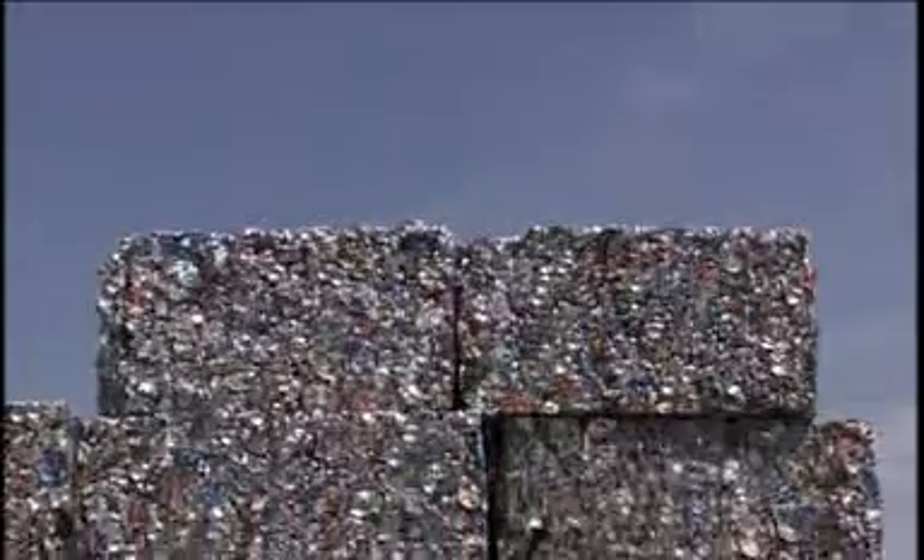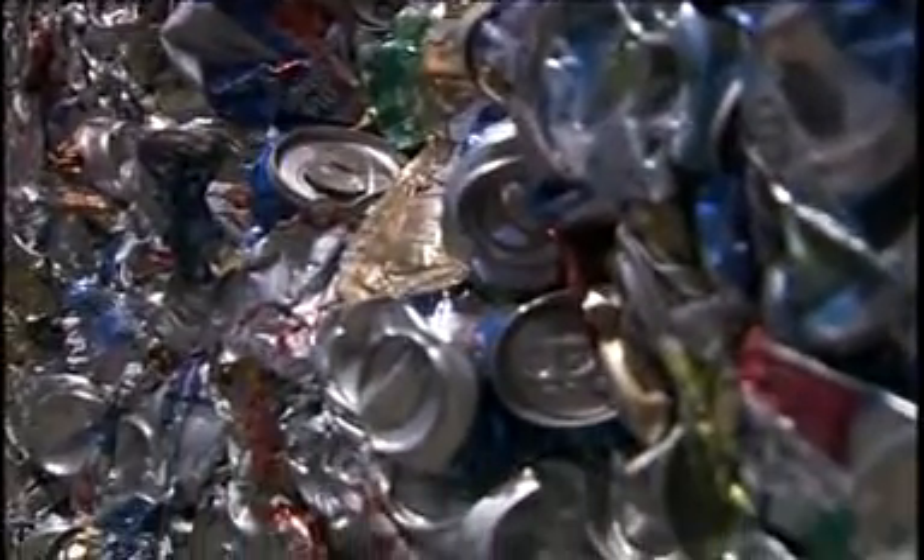Once the material is completely separated, it's packed into dense bales ready to recycle. We recycle about 5.5 million tons of recycled material every year. Within that 5.5 million tons, we recycle enough paper to save 41 million trees.